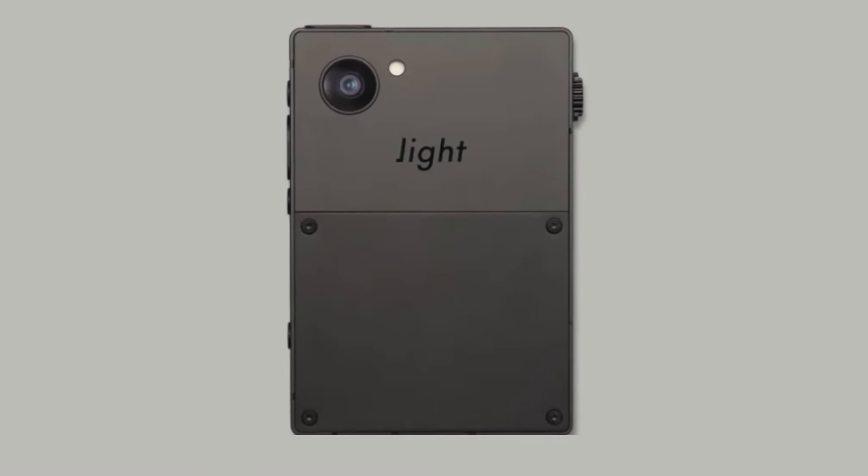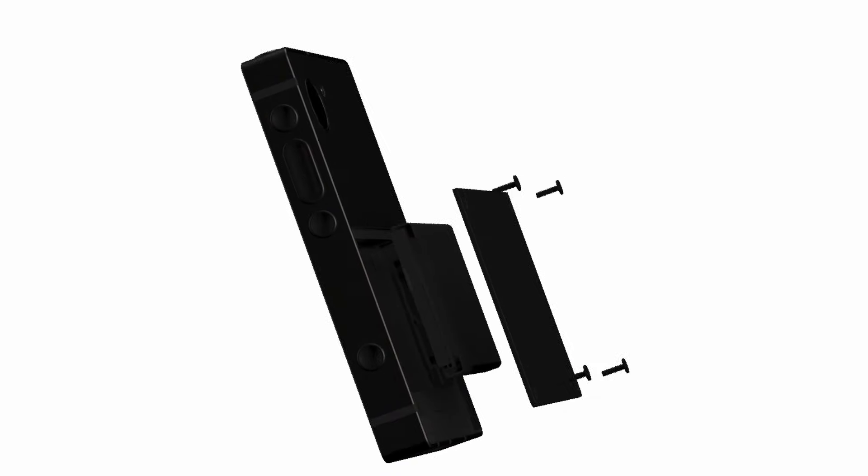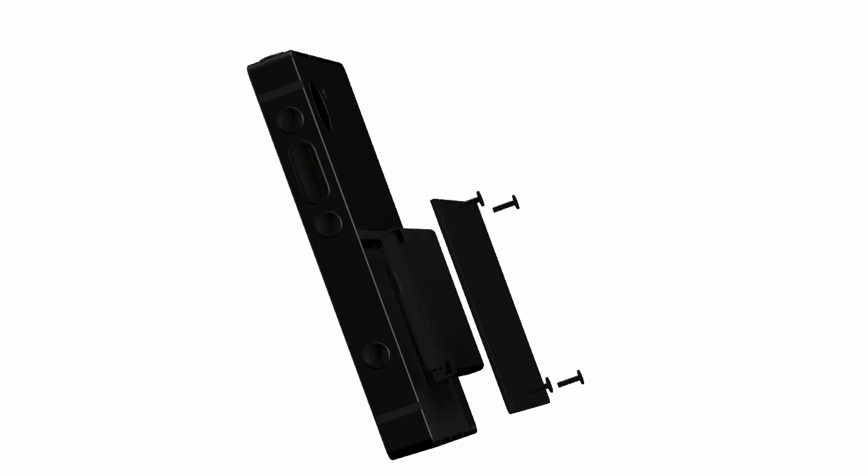Speaking of repairability, on the back of the device you'll notice that there are four screws, and in the promotional video it shows somebody unscrewing the device — I'm guessing you'll be able to replace the battery. As somebody who is team removable battery, this is amazing and I think it's a great feature to have for any device. Honestly I think it should be a law. Europe, can you please make this an obligation for all manufacturers? This will make the device last longer and if the battery life starts going you can replace it easily yourself.